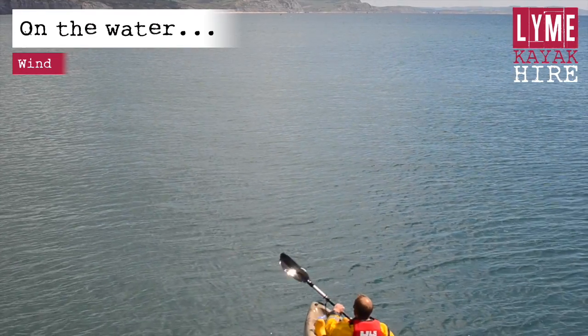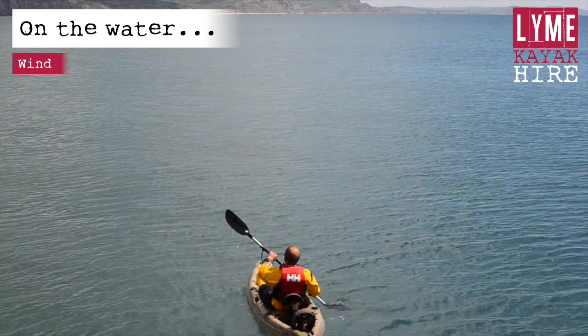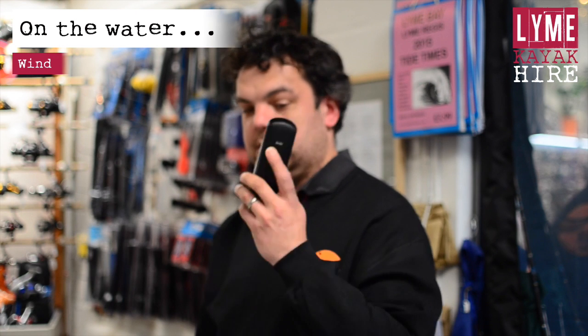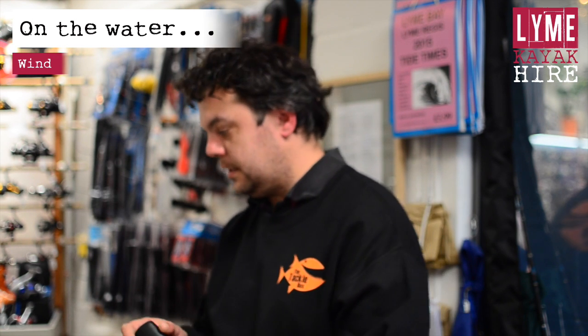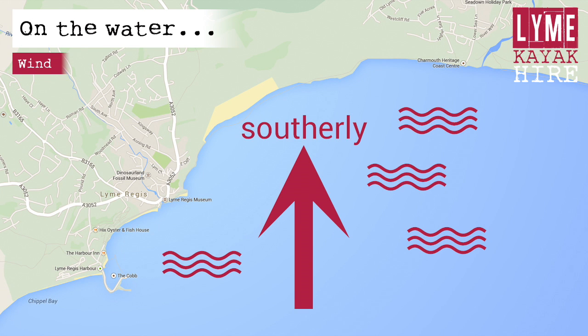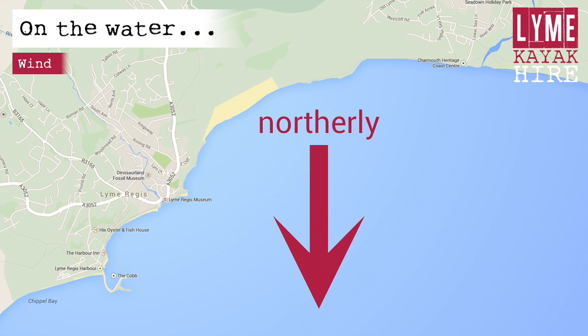We will only allow you to hire the kayaks if the wind speed and direction ensures a safe trip. If the weather changes and the wind becomes dangerous, we may need to call you back, and in that event you must return immediately. A westerly wind will blow you towards Charmouth. A southerly wind will generate more waves but will blow you back towards shore. A northerly wind will generate calm seas but is potentially the most dangerous as it will blow you offshore.